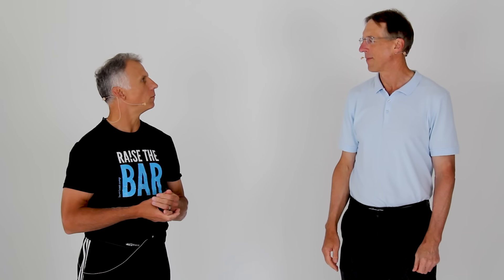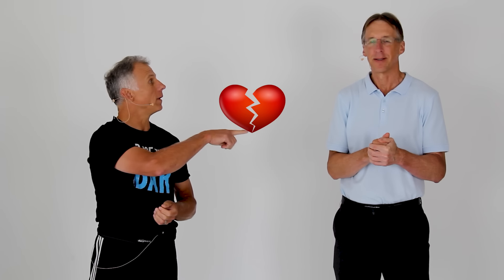Steve Jobs — the founder of Apple — used to do walk meetings. There are studies showing that your creativity increases when you walk and talk during meetings. He often did one-on-one walk meetings. Remember, Brad and I can fix just about anything except a broken heart — but walking helps with that too. Cardio helps. That's a step in the right direction — no pun intended.